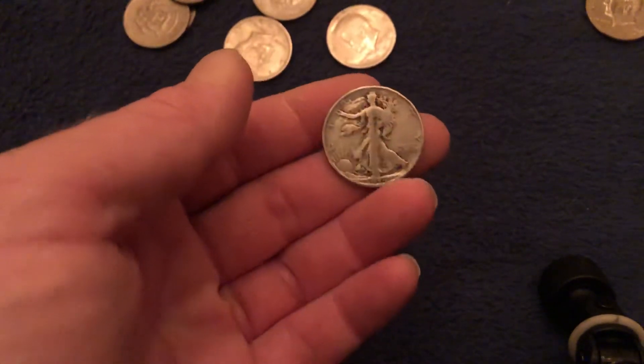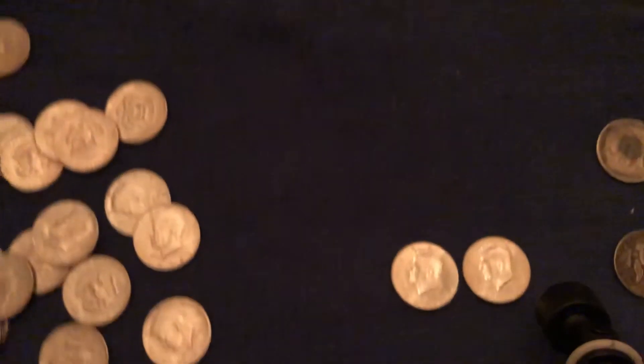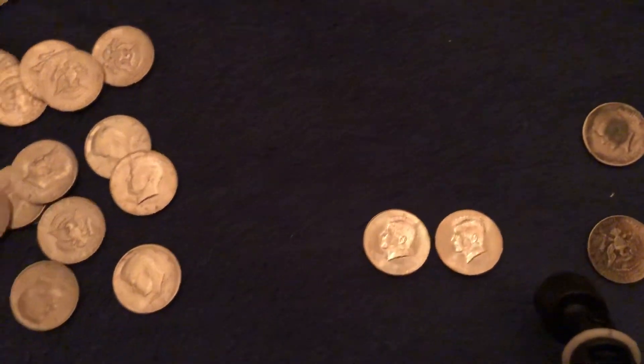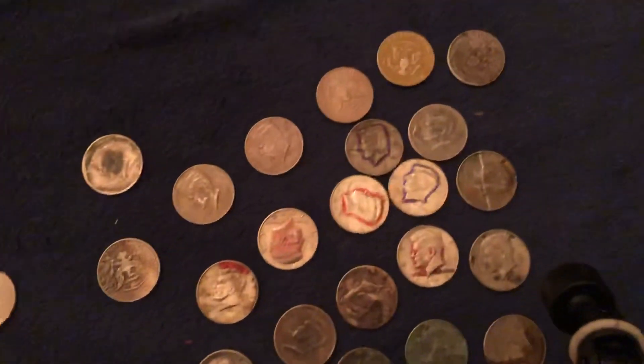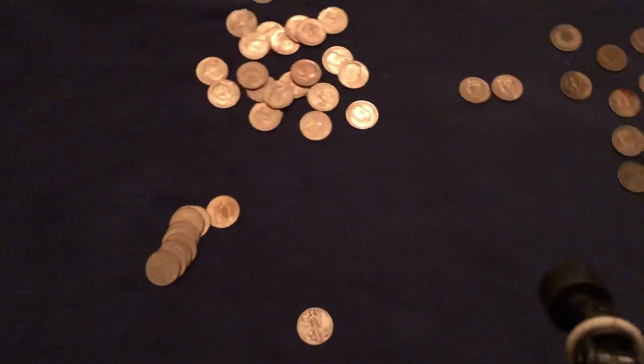One Walking Liberty half — a new find for me — a couple 2009s, a D and a P, so that's kind of cool. Little pile of NIFCs I'll toss back, and some uglies — look at them one more time. All right guys, well that's all I got for halves this week. As always, take care and be safe out there.